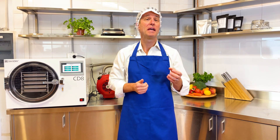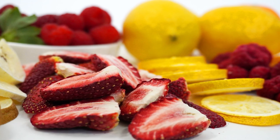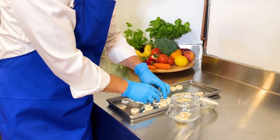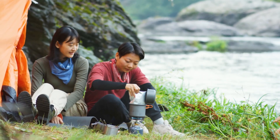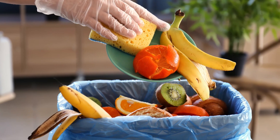Freeze drying offers significant advantages over traditional dehydrating methods. It preserves the natural flavour, shape, colour and nutrients of food better than any other preservation method used in kitchens and food production today. The lightweight and long-lasting dried food is easy to store and transport, making freeze drying an ideal way to stock ready meals and ingredients. Plus, it's an excellent way to reduce food waste.